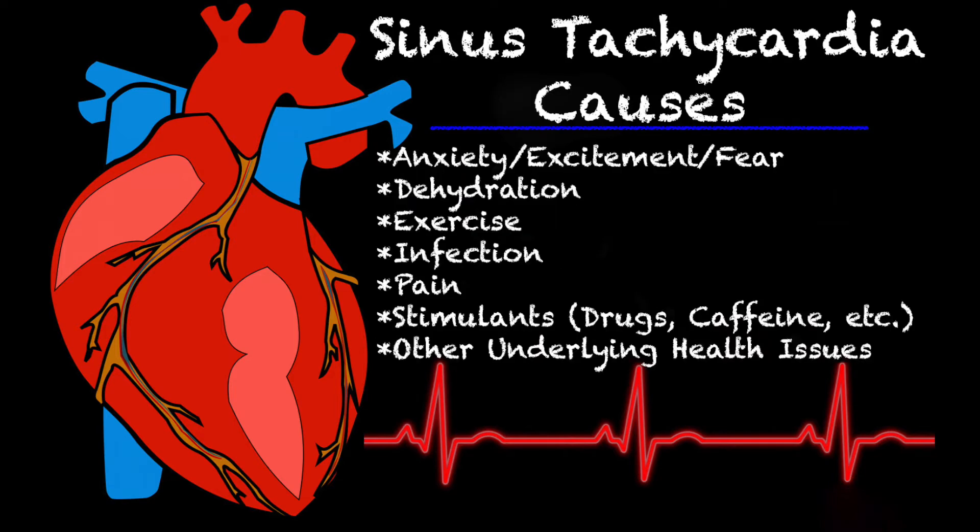Sinus tach actually has a lot of different causes. One of them is anxiety, excitement, and fear — if somebody's worked up, their heart rate increases. Other causes include dehydration, exercise, infection, sepsis, pain, stimulants from drugs, caffeine, and other underlying health issues.